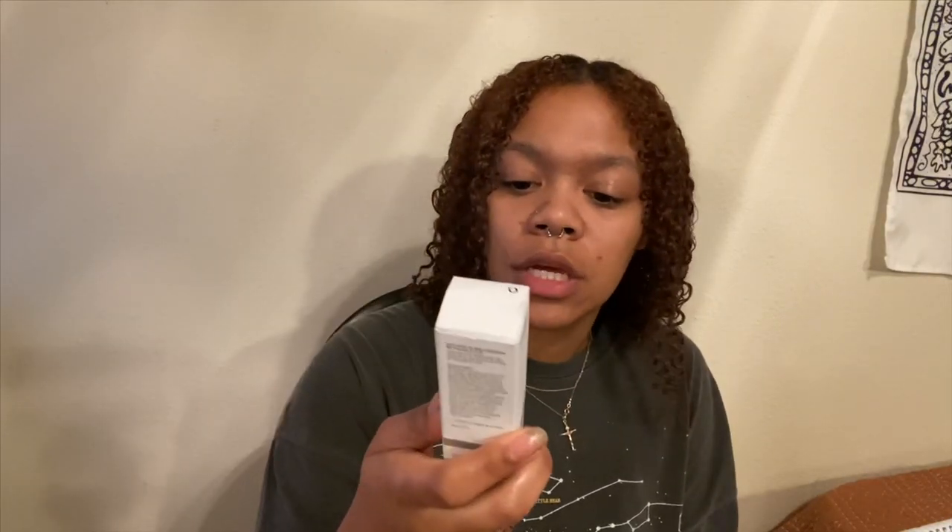Hey guys, welcome back to my channel. So I'm gonna be trying rosehip seed oil on my face. I'm not sure if I'm gonna do it for two weeks or a month — whenever I see results I'll show y'all. The one I'm going to be using is from the brand called The Ordinary. It says 100% organic cold press rosehip seed oil and it's only ten dollars, so that's really good.